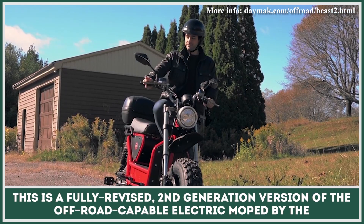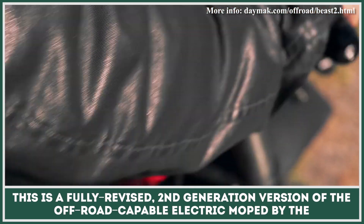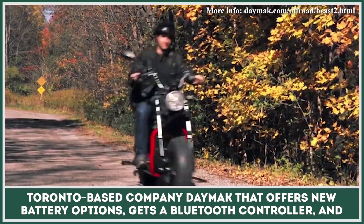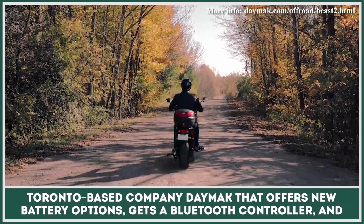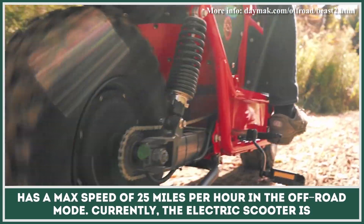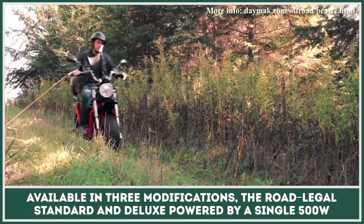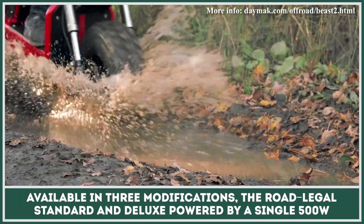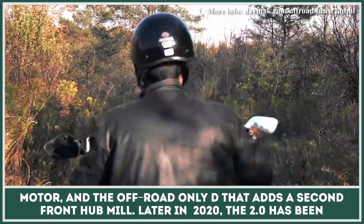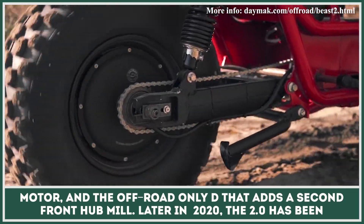This is a fully revised second-generation version of the off-road capable electric moped by the Toronto-based company Daymak, offering new battery options, a Bluetooth controller, and a max speed of 25 miles per hour in the off-road mode. Currently, the electric bike is available in three modifications: the road-legal standard and deluxe powered by a single 500-watt motor, and the off-road only D that adds a second front hub motor.